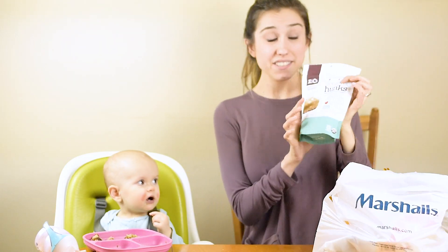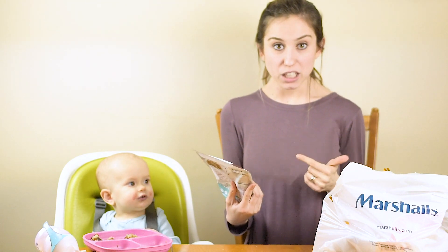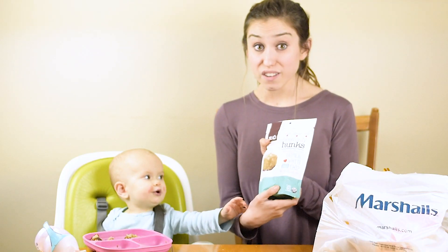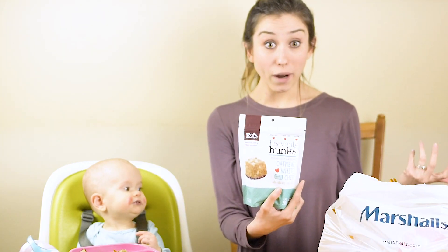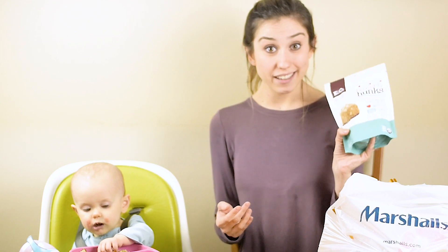The one I got that I have tried before is the Heavenly Hunks. I am always looking for these at Marshall's. Lately they've only had like the peanut butter flavor, which I can't have because of peanuts. This flavor is amazing — it's oatmeal white chocolate chip, but of course it's dairy free. I'm not going to try one of these right now, but they're incredible. You guys gotta find these.